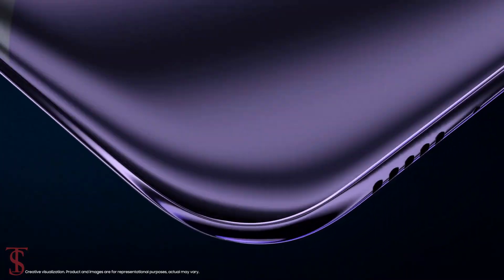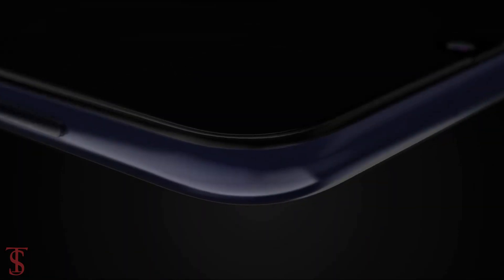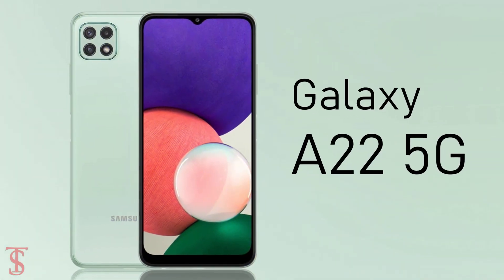Samsung has launched its new smartphone under the A-Series in Russia called the Galaxy A22s 5G, and it is actually a rebranded version of the earlier-launched Galaxy A22s 5G smartphone.